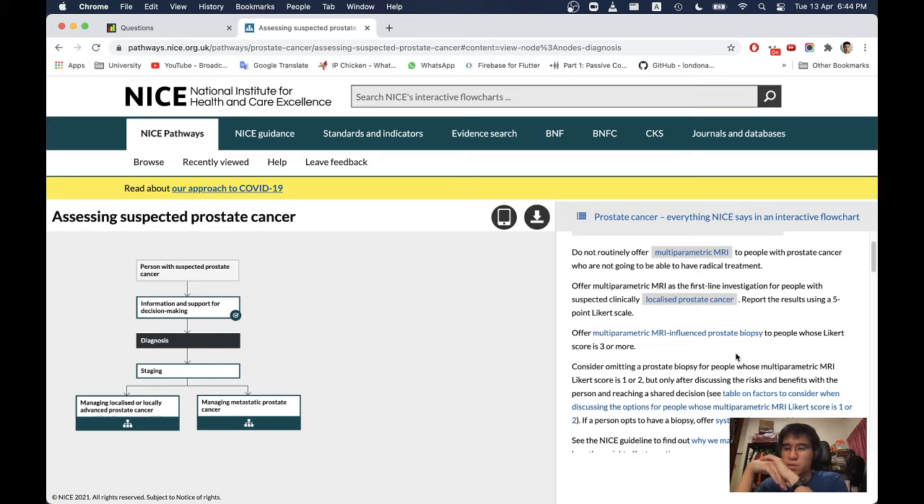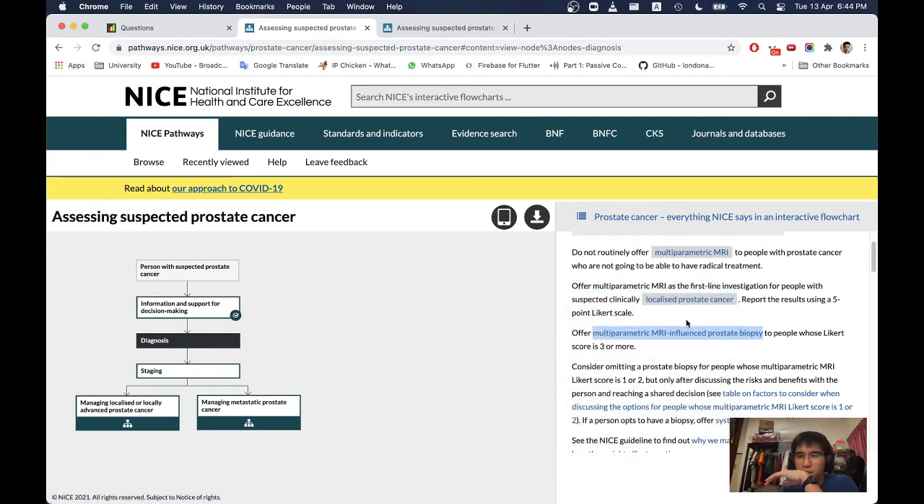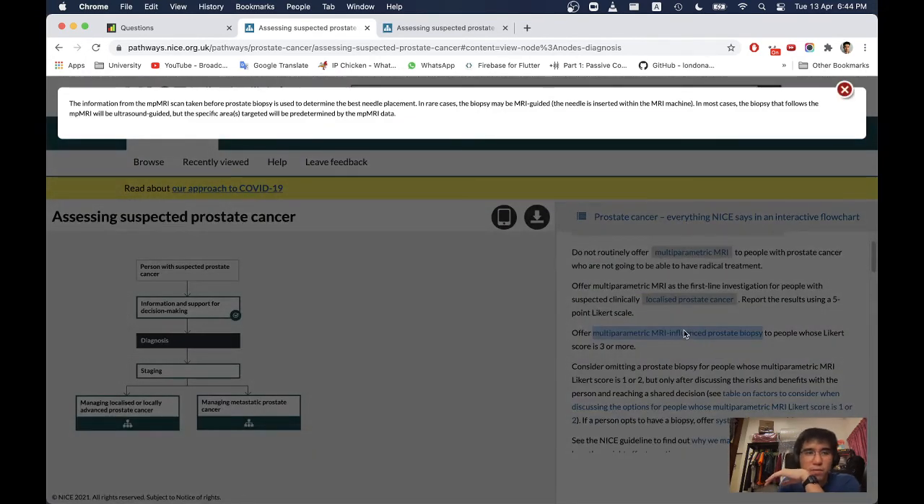Report the results using a 5-point Likert scale, and offer multi-parametric MRI-influenced prostatic biopsy. The information from the MP-MRI taken before biopsy is used to determine the best needle placement. In rare cases the biopsy may be MRI-guided. In most cases the biopsy following MP-MRI will be ultrasound-guided but with specific areas predetermined by the MP-MRI data.